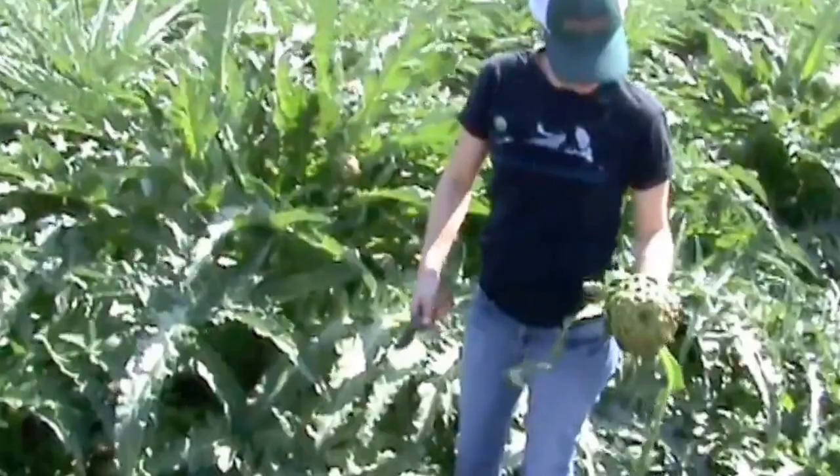We're harvesting artichokes today to sell at the farm store. The pep band has come out to support us — you can hear them in the background. They're all about the occasion today.